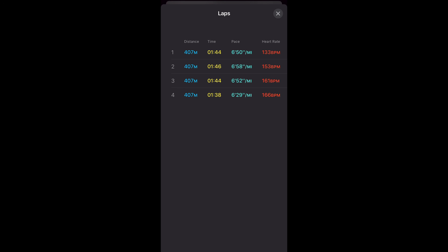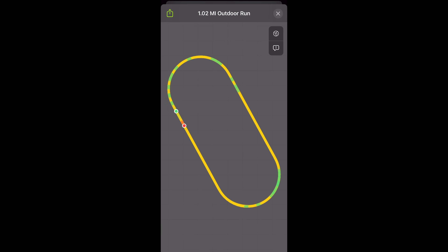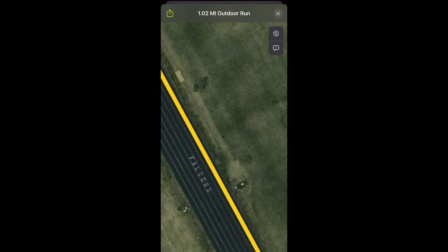You also get your lap splits broken out in your workout summary afterward, and it properly adjusts for the slight increase in distance with each lane as you move to higher lane numbers. Along with that, you get a super crispy GPS-tracked workout with precision all the way down to the actual lane — it was really close to lane two where I was running.